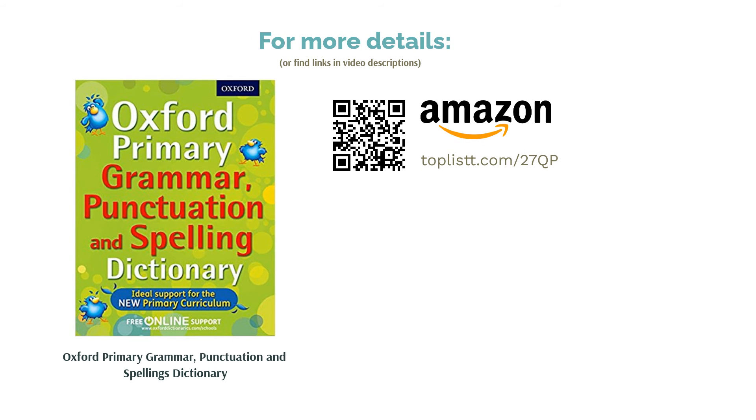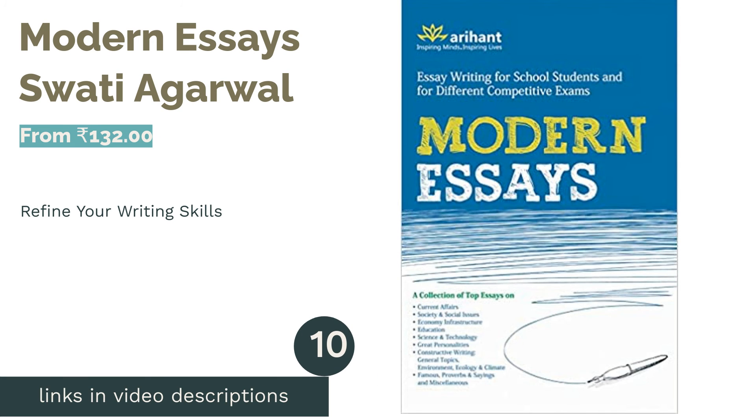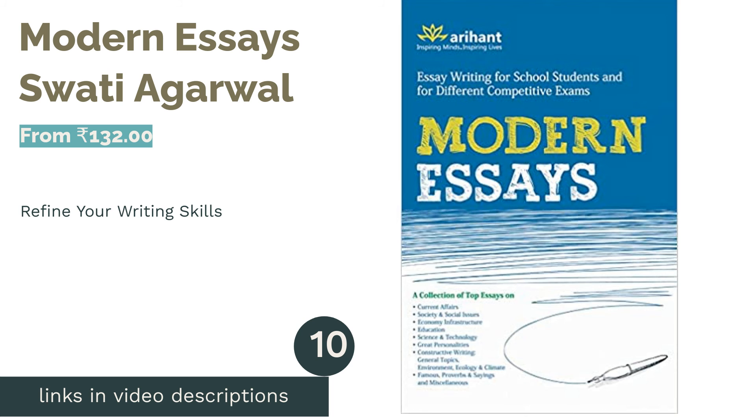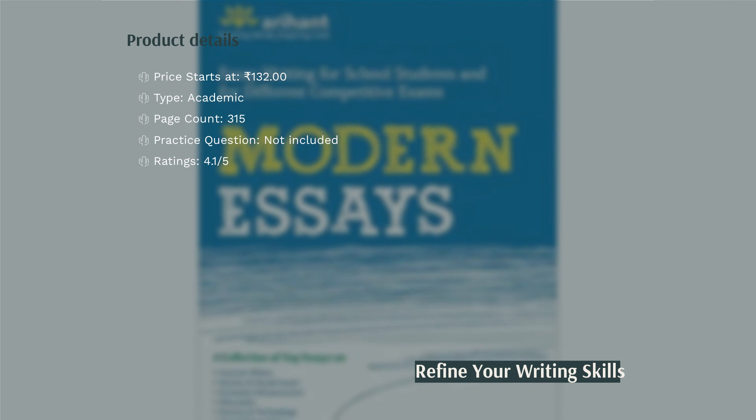Reviewers have found the book good, but feel the cost is a little too high for a 160-page grammar book, making it a better fit for premium customers. The next product is Modern Essays by Swati Agrawal. Students often face problems when it comes to writing essays as they are unaware of the ideal structure, ideas, and types.